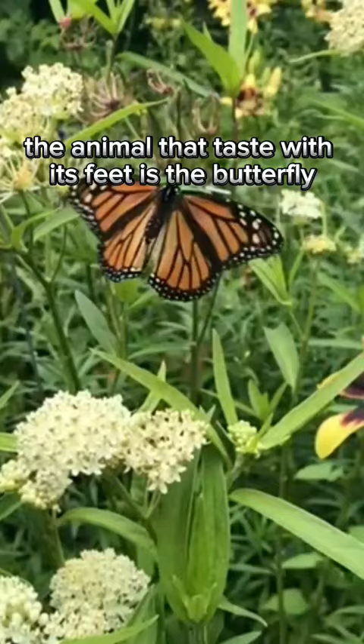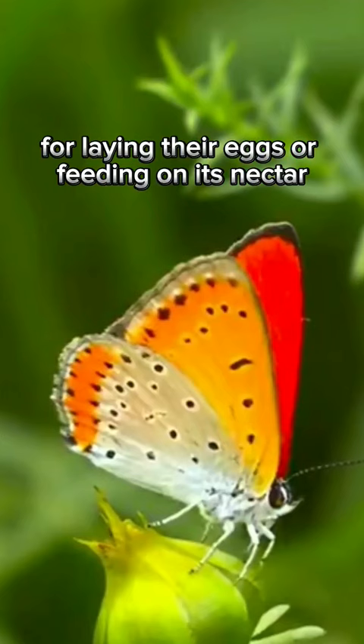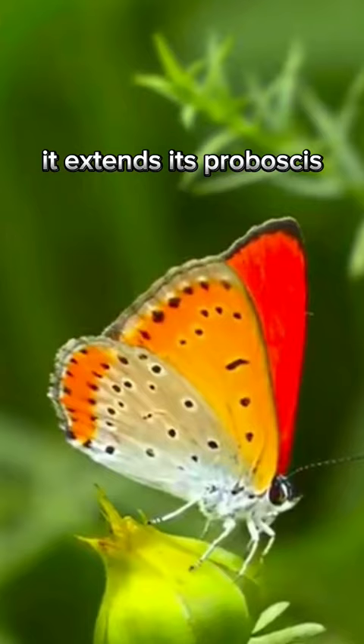Butterflies have taste receptors located on their feet, which they use to determine whether a plant is suitable for laying their eggs or feeding on its nectar. When a butterfly lands on a plant, it extends its proboscis, which is a long, tube-like structure, to suck up the nectar.